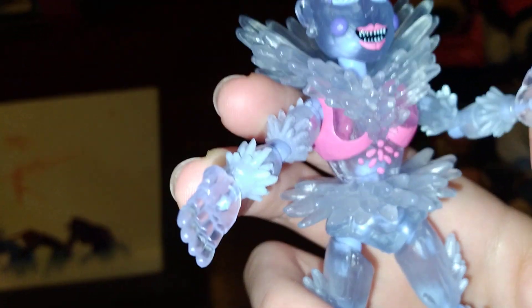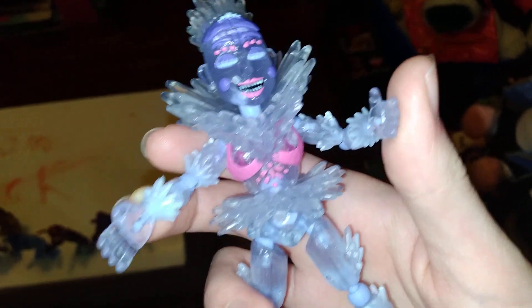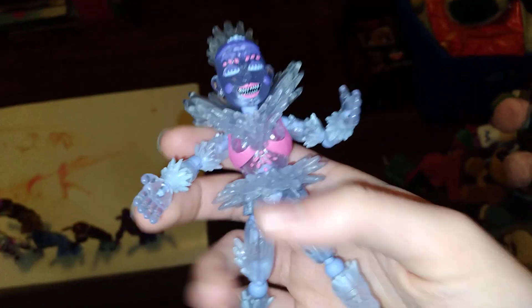Arctic Ballora — I think it's a really nice figure. I mean, it looks pretty nice. I'll give it there. And it has a stand, so it's way easier to stand.